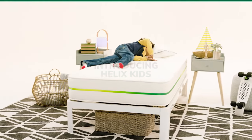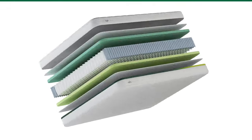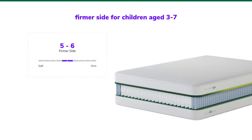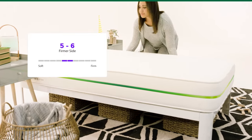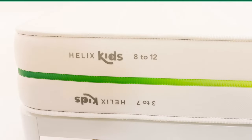The Helix Kids Mattress is our innovative, award-winning mattress specifically designed for growing kids. The mattress features a two-sided design with a firmer side for children aged 3 to 7 who need more support as they grow. When they're ready, just flip it to the softer side with a memory foam comfort layer, which we recommend for children ages 8 to 12.